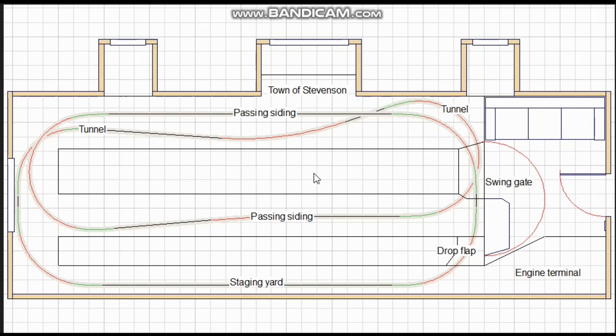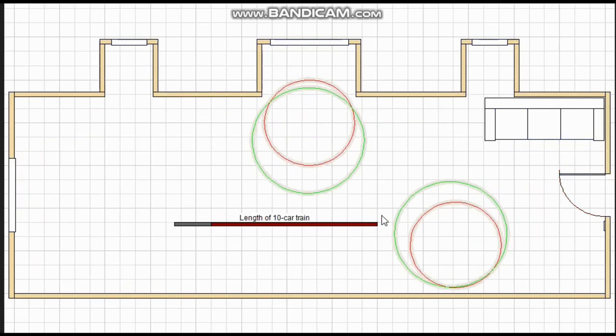The client did not particularly like just having a single loop — he preferred a double-track main line so he can run two trains simultaneously, and he was hoping for a folded dog bone layout in order to maximize the run. That is going to mean reducing the curve radius somewhat. Here I'm showing the approximate length of a 10-car train with a large locomotive, which is what he wanted to run.